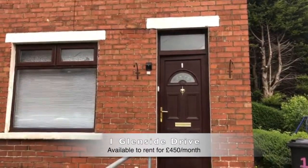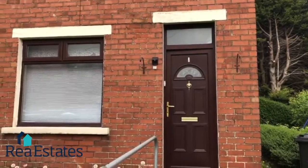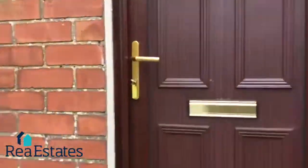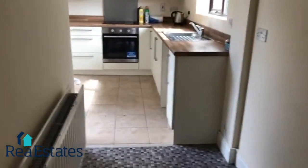This semi-detached house is priced at £450 per calendar month. It is a three bedroom with gas heating. Two reception rooms and a modern fitted kitchen.